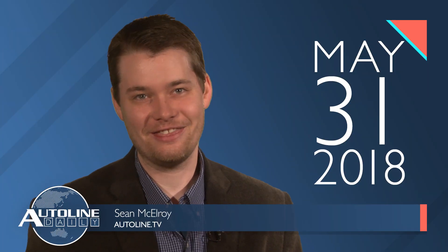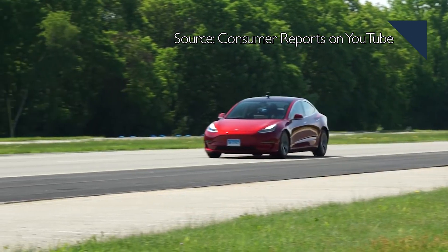This is Autoline Daily, the show for enthusiasts of the global automotive industry. Attention automakers! If for some reason you needed any more evidence that extensive over-the-air update capabilities is a good thing, look no further than Tesla.